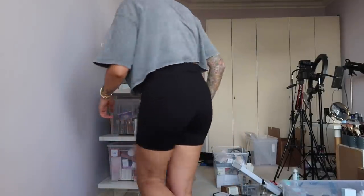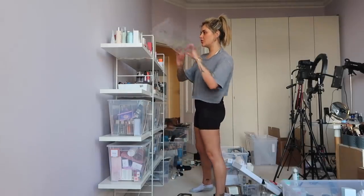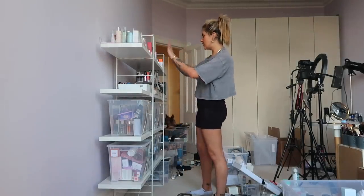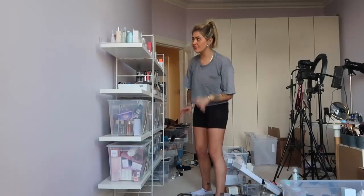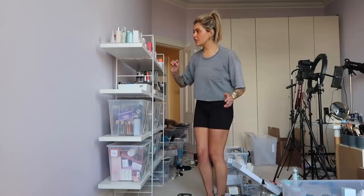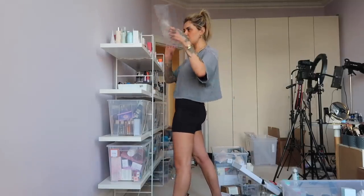It looks worse before it gets better, but it is getting better. I don't have any drawers, so I'm doing all my skincare on the top, then hair care, then makeup. I actually think it will fit, which is really nice — it means I can see everything super clearly. Wearing an old t-shirt so I can dust with it.